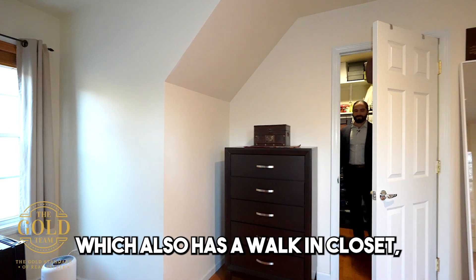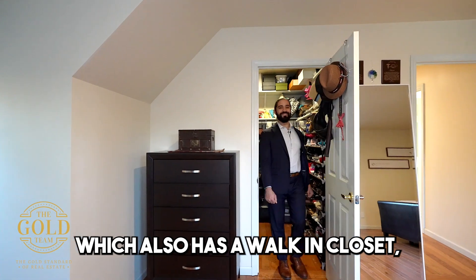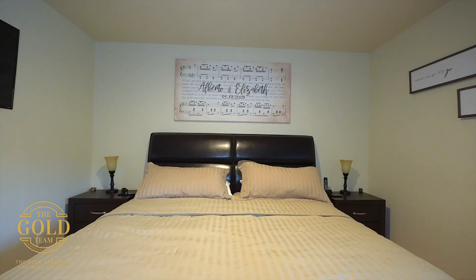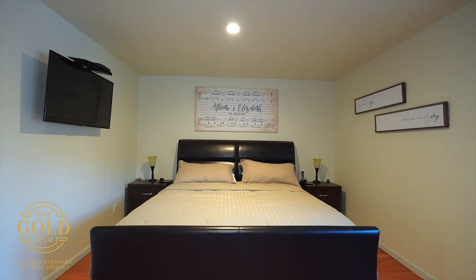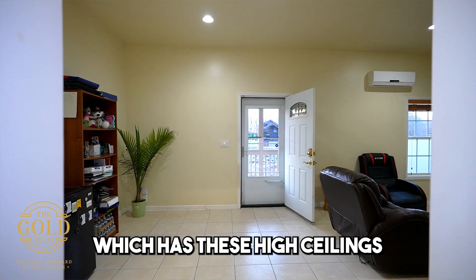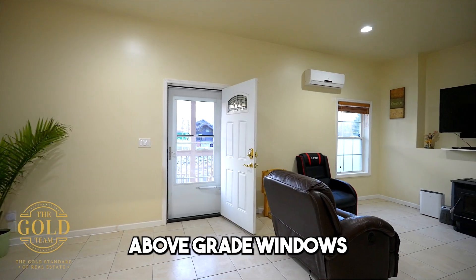We're here in the master bedroom, which also has a walk-in closet, its own mini closet, and a nice view of the woods. We are now in the lower level, which has high ceilings and above-grade windows.